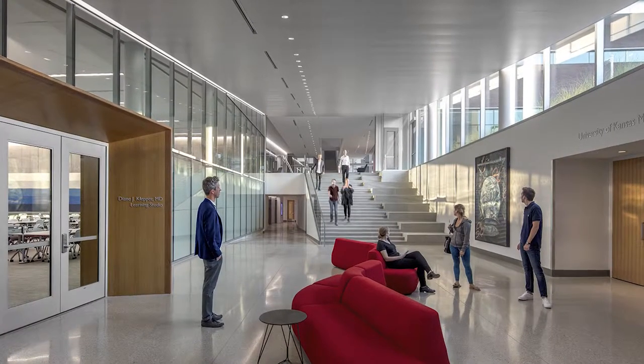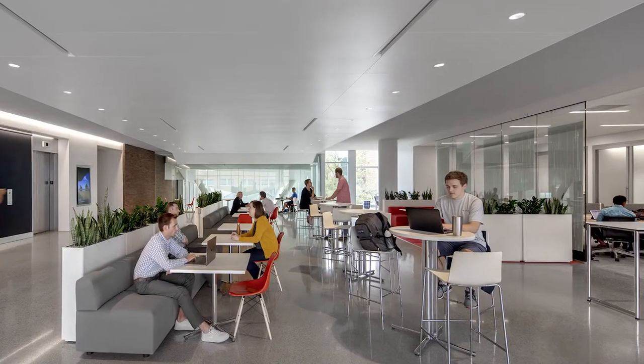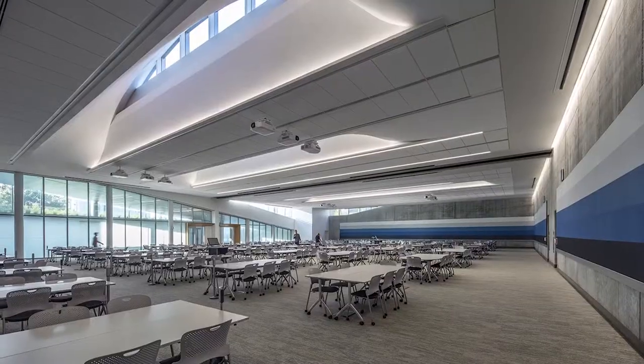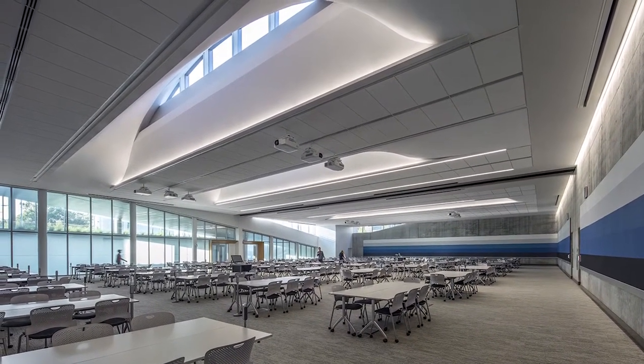Interior spaces include multiple lighting atmospheres using ambient-based linear luminaires. This allows for bright, energetic classroom spaces, warm and intimate hallway nooks, and subtle guiding lights.